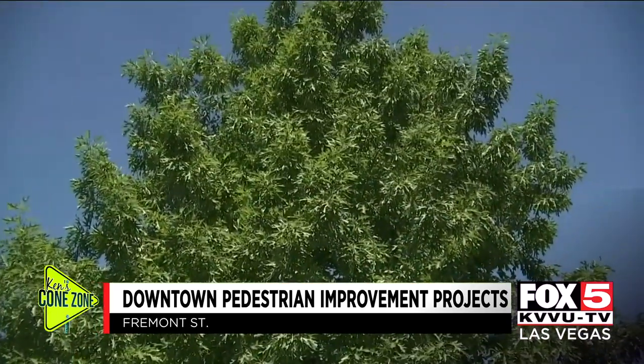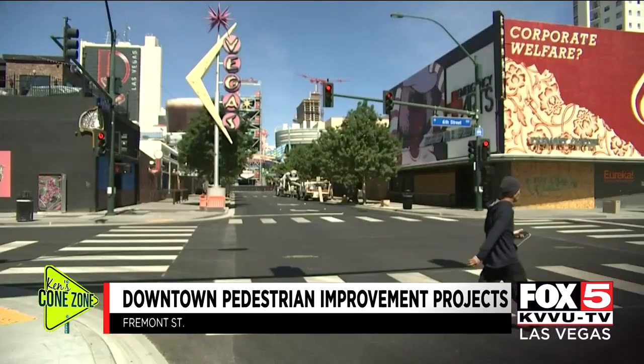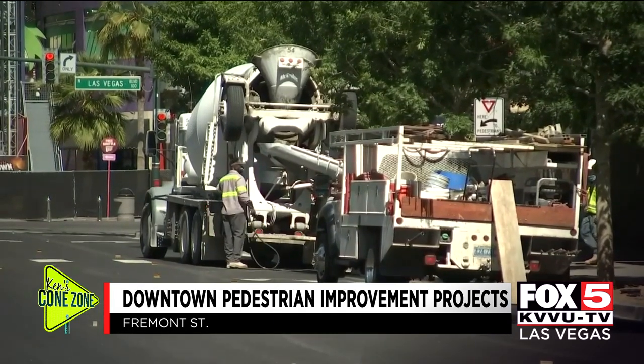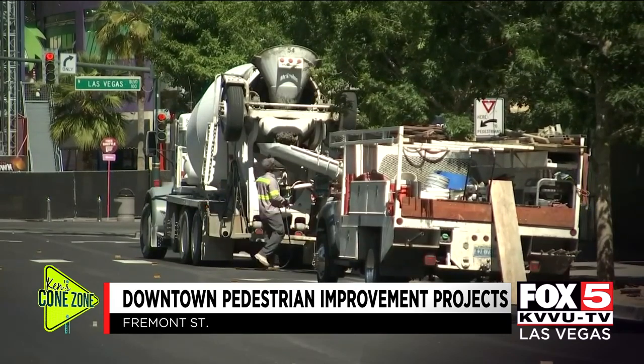And of course, just in time for the first 100-degree day of the year, these beautiful giant trees are being added. We were going for more of the original feel of Las Vegas, hence the larger trees. Those giant trees that were recently planted along Fremont Street turned out to be a huge investment — each tree lining Fremont Street cost the city a whopping $10,000 per tree.